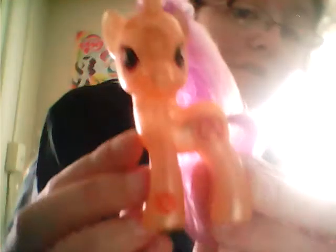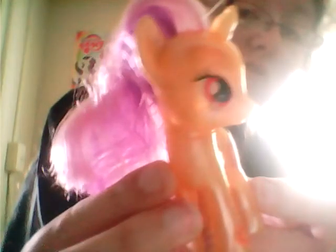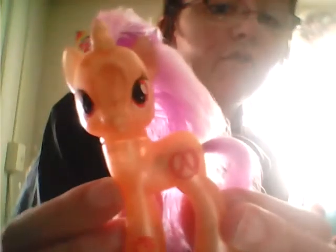But anyway, I wanted to show everyone my Pretzel. It's my newest pony. I do collect My Little Pony. Maybe I should do a video where I show the rest of my ponies.